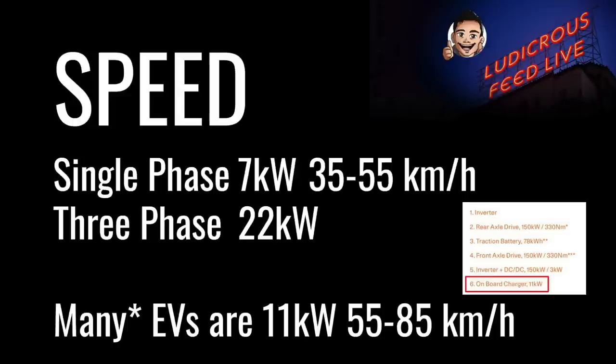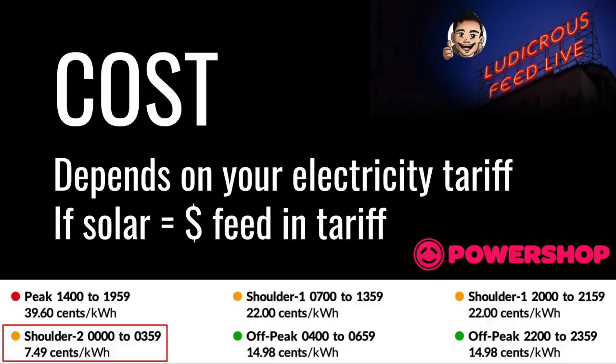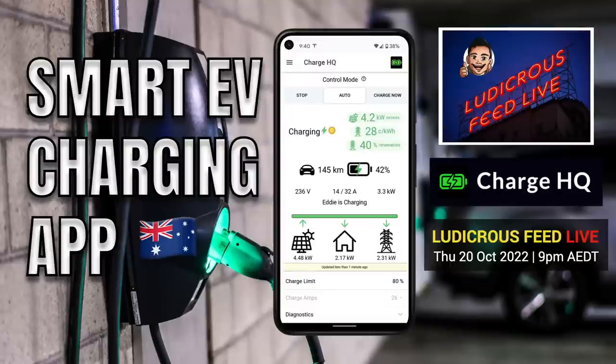Check your vehicle specification sheet for your onboard charging speed. The cost of AC charging at home depends on your electricity tariff. I'm with PowerShop on a specialized EV charging plan, paying 7.49 cents per kilowatt hour between midnight and 4am Monday to Friday — I'll leave my referral link in the description below. If you're charging from solar, the price will be the lost opportunity cost from your feed-in tariff. There are also smart EV chargers that can utilize excess solar production during the day, including hardwired options and software solutions such as the Charge HQ smart EV charging app.